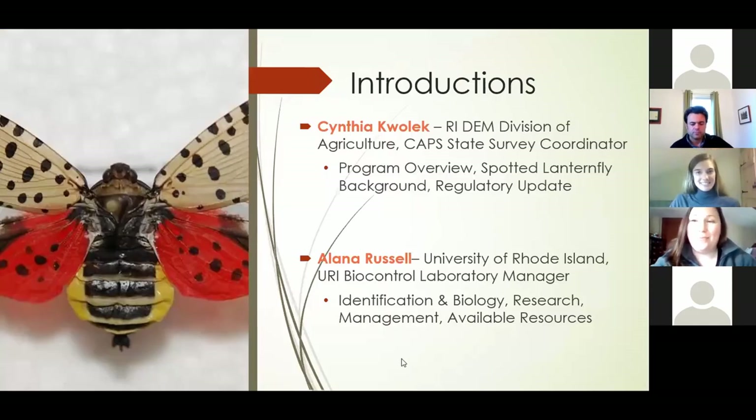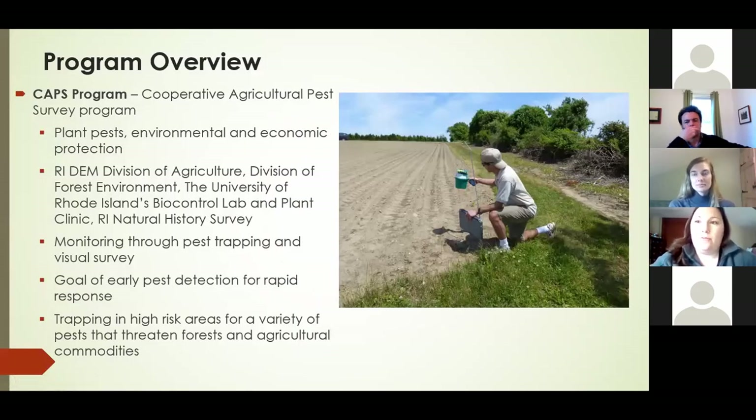Hi everybody, I'm Cynthia Qualic. I work with the DEM Division of Agriculture with the CAPS State Survey Monitoring Program. I also have Alana here today, and we're both going to be talking about spotted lanternfly. I'm going to talk a little bit about the CAPS program and the funding we have for outreach, and Alana is going to talk about the science part of spotted lanternfly. We've mixed up the presentation a bit, so hopefully it'll be more entertaining today.